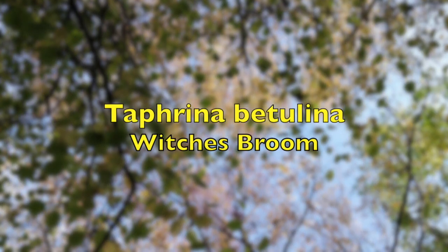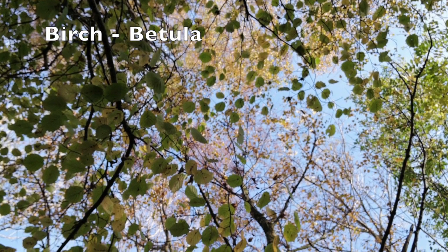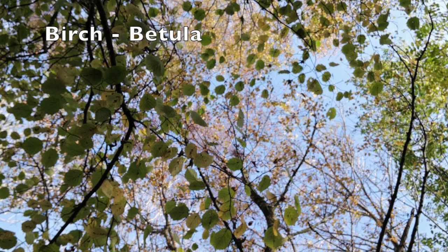In this short video, I'm going to introduce you to the fungi Taffrina betulina, also known as witch's broom. Betulina comes from betula, the Latin word for birch tree.